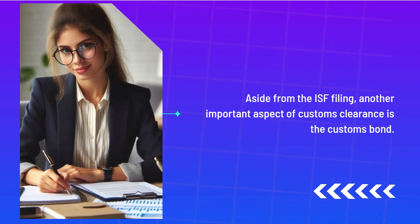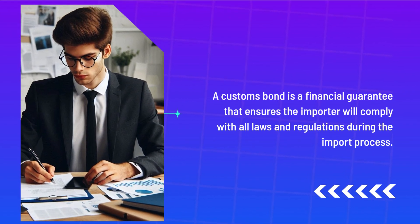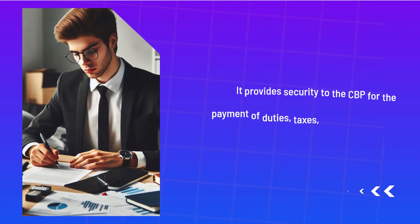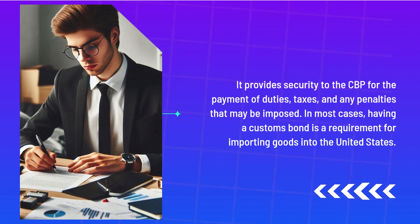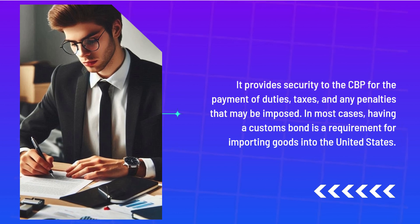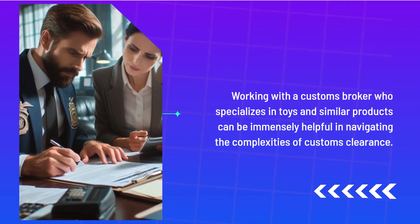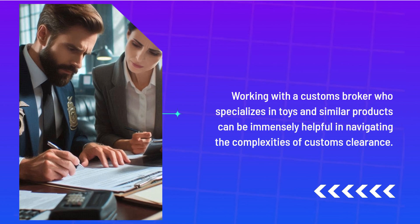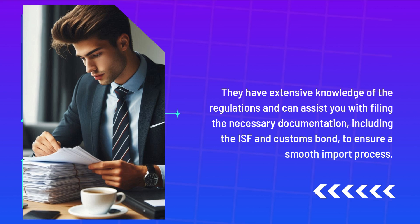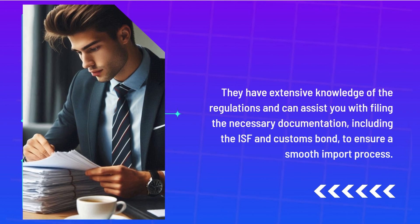Aside from the ISF filing, another important aspect of Customs Clearance is the Customs Bond. A Customs Bond is a financial guarantee that ensures the importer will comply with all laws and regulations during the import process. It provides security to the CBP for the payment of duties, taxes, and any penalties that may be imposed. In most cases, having a Customs Bond is a requirement for importing goods into the United States. Working with a Customs Broker who specializes in toys and similar products can be immensely helpful in navigating the complexities of Customs Clearance. They have extensive knowledge of the regulations and can assist you with filing the necessary documentation, including the ISF and Customs Bond, to ensure a smooth import process.